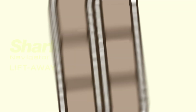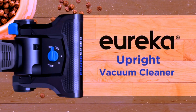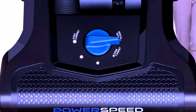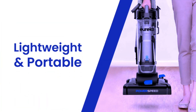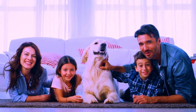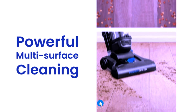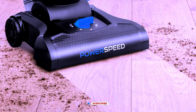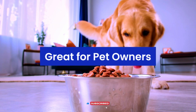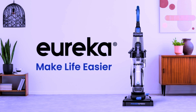Eureka PowerSpeed Bagless Upright Vacuum Cleaner. Discover the power and efficiency of the Eureka PowerSpeed Bagless Upright Vacuum Cleaner. Designed for pet owners, this vacuum features a turbo brush for easy removal of pet hair and dander from carpets and upholstery. The bagless design ensures hassle-free cleaning and reduces ongoing costs. With its lightweight build and powerful suction, the PowerSpeed easily tackles dirt and debris on various floor types, from carpets to hard floors. The sleek black design adds a modern touch to your cleaning arsenal.